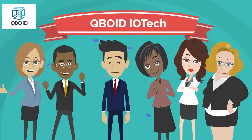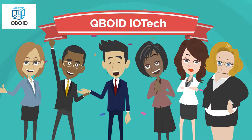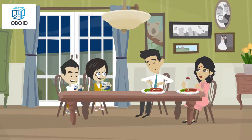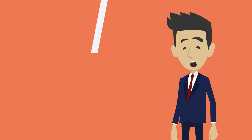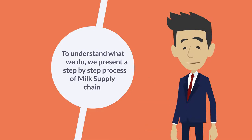Hello everyone. We at Cuboid are enabling our end consumers to build trust in the good old milk. By integrating our technology in the milk supply chain, we track every drop of milk right from the time it is milked to the time it reaches the end consumer. To understand what we do, we present a step-by-step process of milk supply chain.